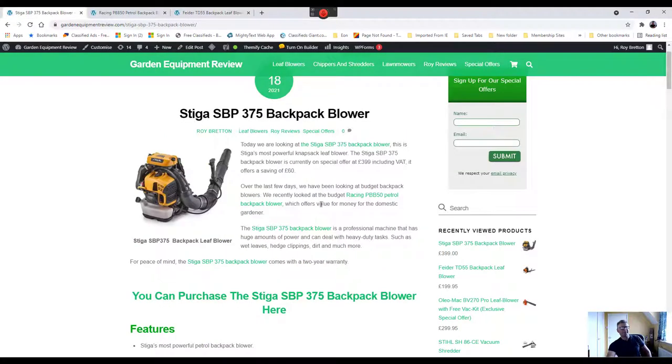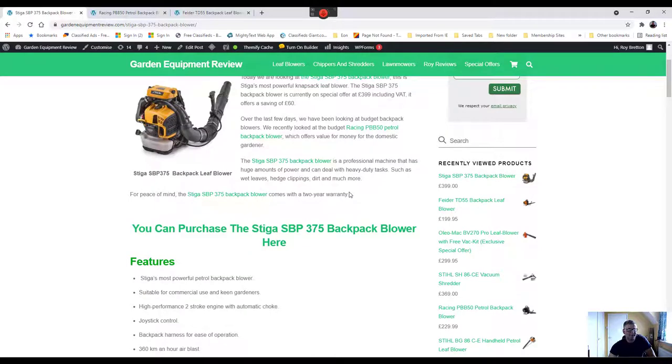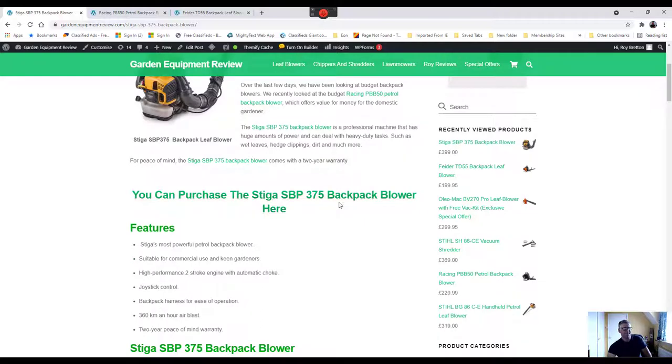Today we're going upmarket and looking at this Stiga Backpack Blower, which has just over a 75cc engine and develops 4.2 horsepower — considerably more powerful than the other two. For comparison, the average handheld blower has approximately a 25cc to 27cc engine, so this is literally three times more powerful in cc and probably in blowing power.